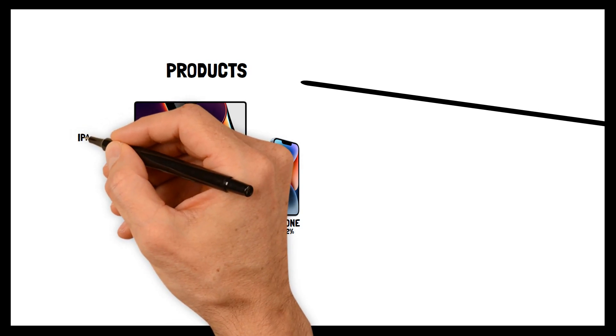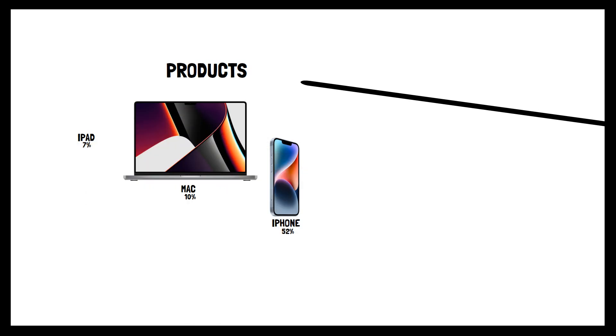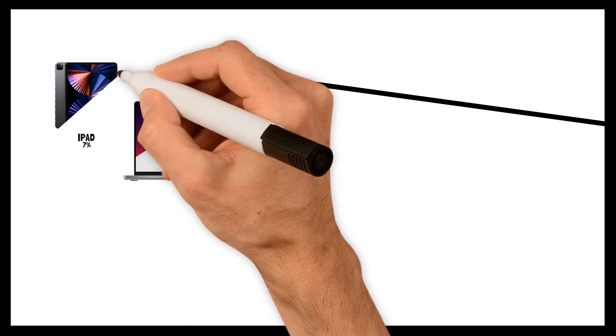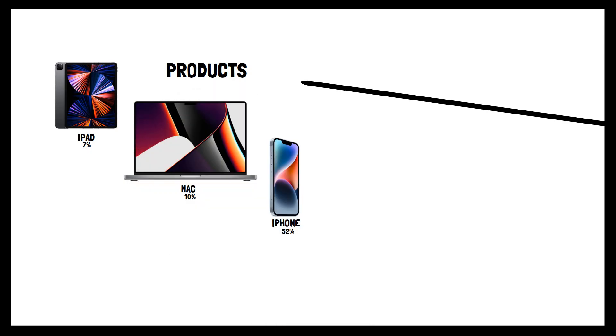Third, iPad. The iPad brought in about 7% of the Total Net Sales, declining by roughly 2% from last year. Their multipurpose tablets consist of iPad, Pro, Air, and Mini.